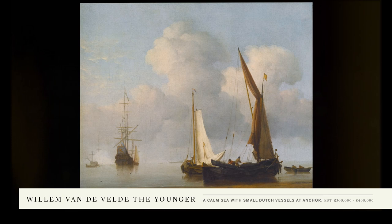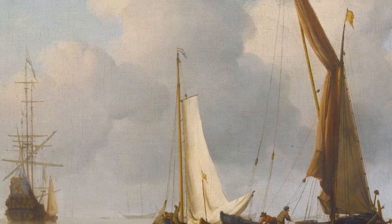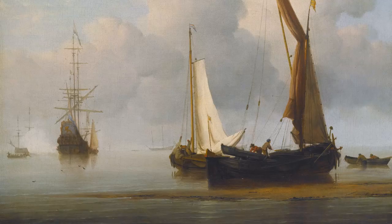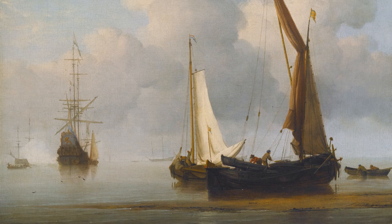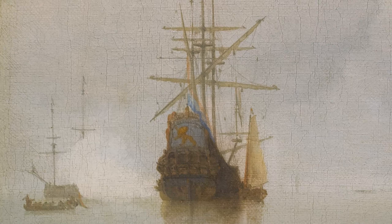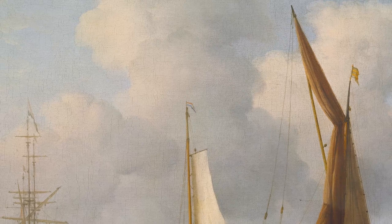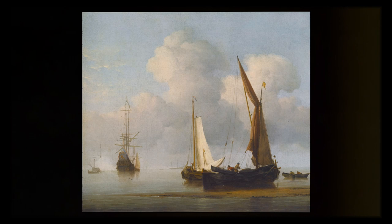Willem van der Velde the Younger was the greatest marine painter of the Dutch Golden Age. He was particularly prized for his depiction of calms. This is a magical evocation of a summer's day on the Dutch coastline. In the foreground there are men who are preparing this little vessel for sale, perhaps responding to the cannon shot from the man of war in the background. We can see from the flags just beginning to lift that the weather is changing. In the background cumulonimbus clouds pile up — wind is coming.